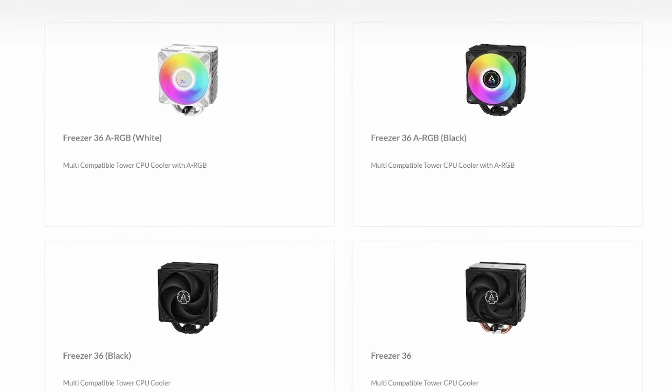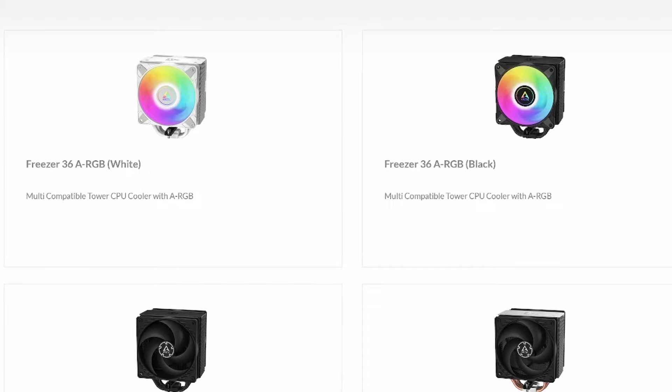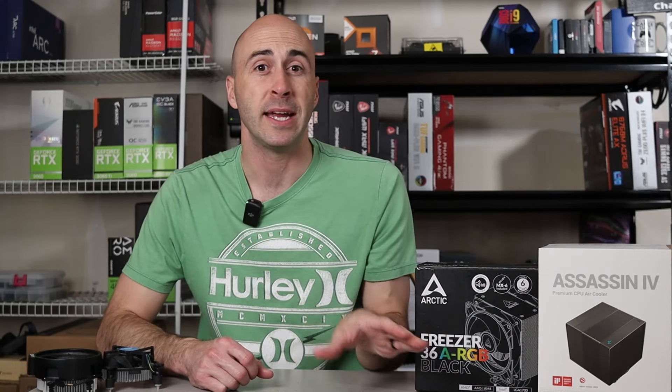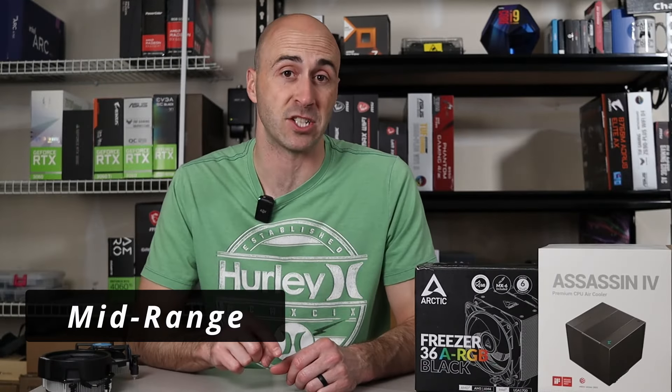In addition to the standard and black models, Arctic offers this cooler in black or white with RGB too. I have a small disclaimer for this one — I'm only recommending this cooler while prices stay low. Once the initial run sells out, if they decide to raise prices, I've got some other options in that price range. This is a perfect transition into the mid-range segment.